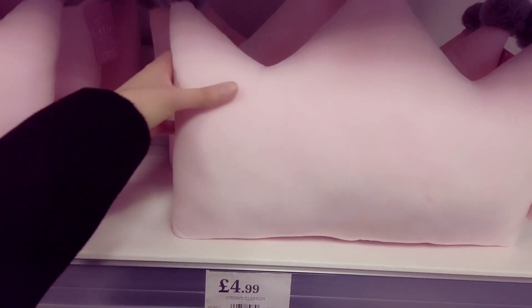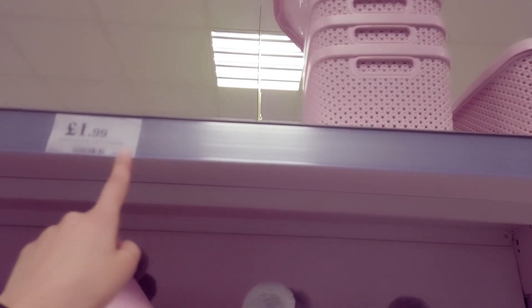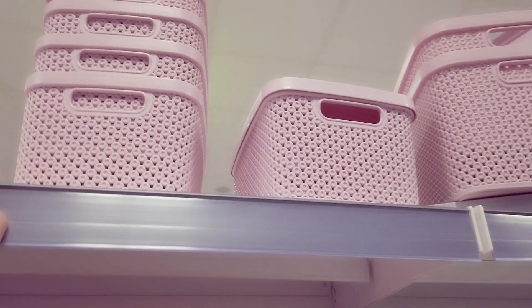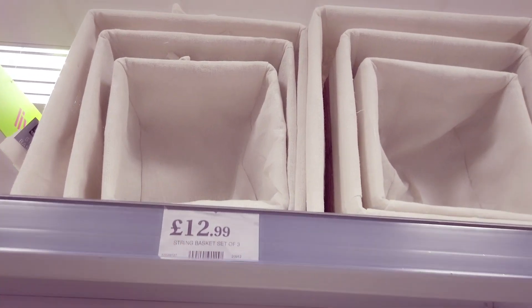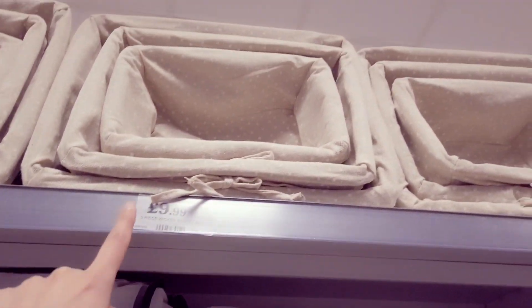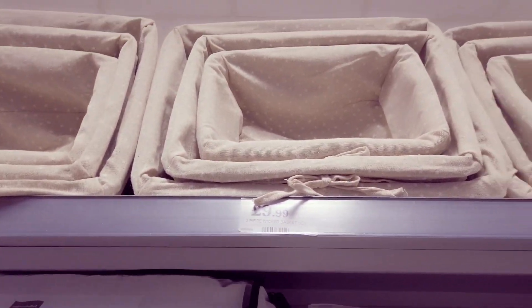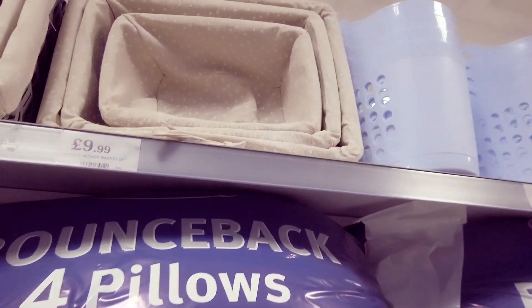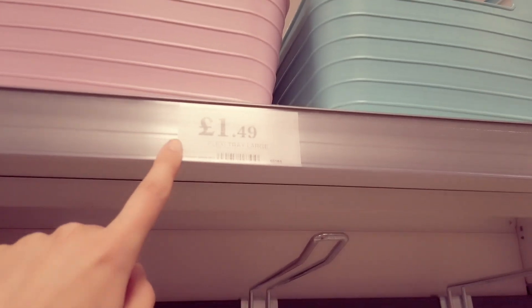We've got some lid storage boxes, £1.99, in a nice pastel pink colour. Up here you have a set of three baskets, £12.99. These ones here are £9.99 – wicker basket set – and they've got little stars in there as well on the material. We've got some trays up here for £1.49 in a pastel pink, a cream, and an aqua blue colour.